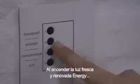Switching on the cool fresh energy light gives Femke a gentle wake up and makes sure the day gets off to a great start.